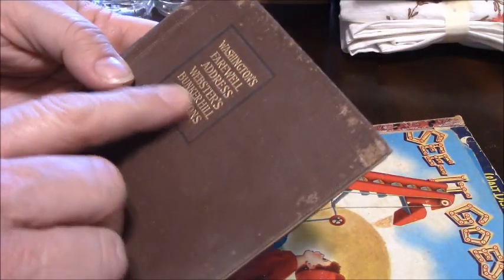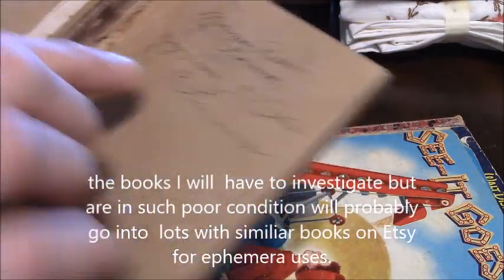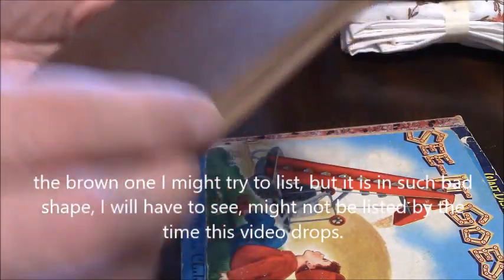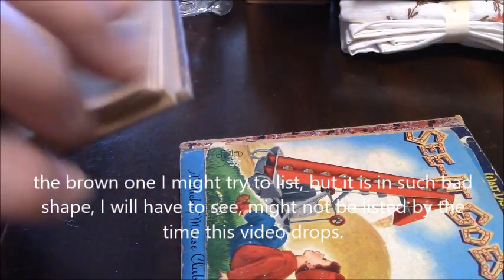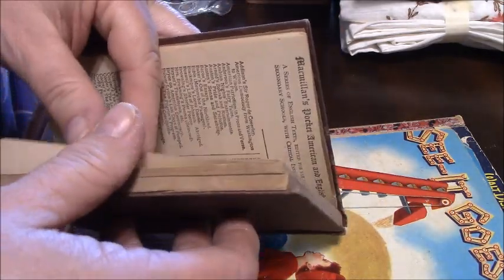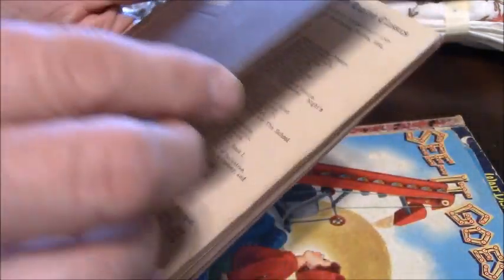There's a very old book — Washington's Farewell Address and Webster's Bunker Hill Orations. It's dated 1926 — so it's almost 100 years old — that's when it was inscribed. I don't know how old the actual book is. Checking inside it says 1920, so it is a 100-year-old book. Somebody who knows how to repair it might want that for a couple bucks — I'll see if it's worth listing.